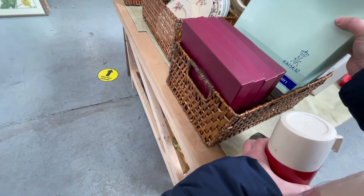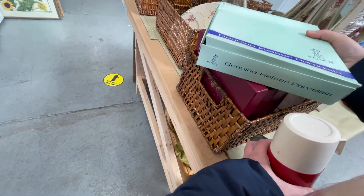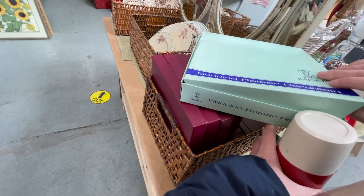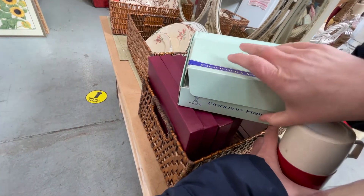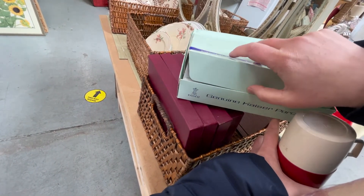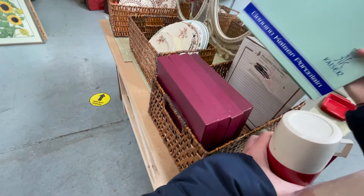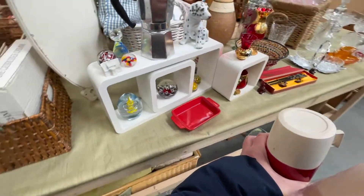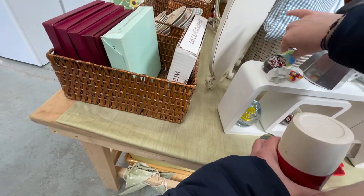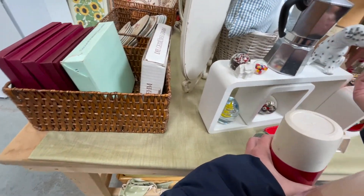I'm looking at this because it says it's porcelain, and I don't know why it just intrigued me, but it ended up being a collector's plate, which I thought it might be. I was determined to get it open and check it out anyway, but I left it behind because collector's plates are not my thing and definitely not something I want to buy for resale.